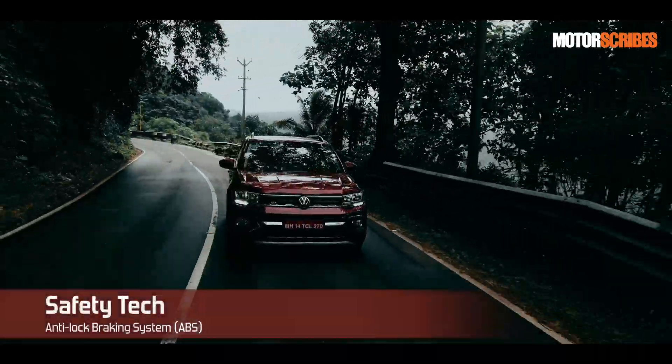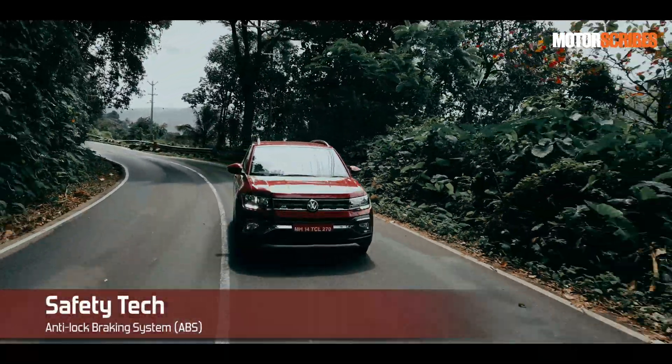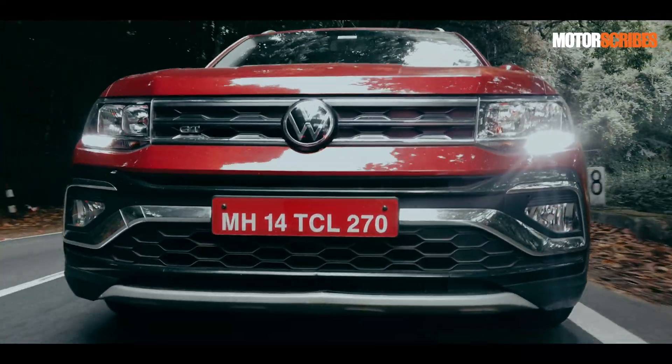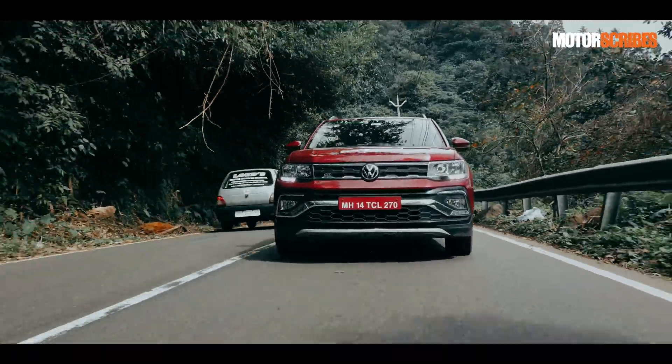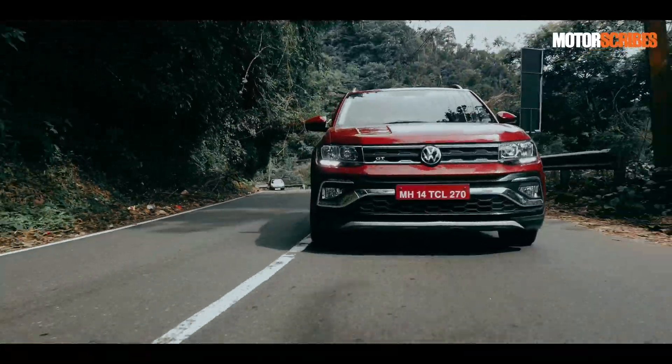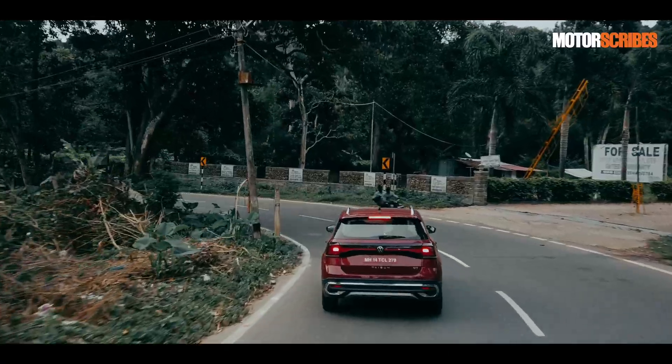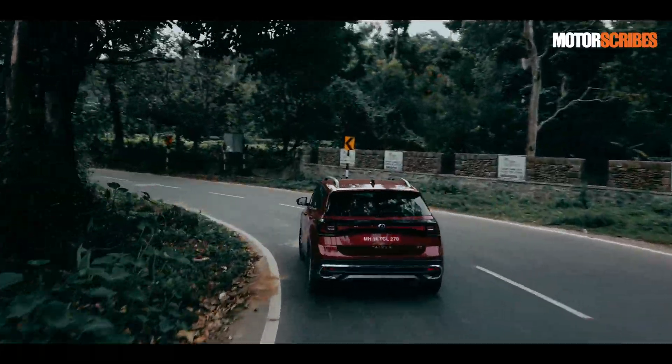Next up is ABS, or anti-lock braking system. ABS prevents wheels from locking when brakes are applied in an emergency. The system ensures that the car comes to a halt with ease, prevents the wheel from skidding, and keeps the vehicle under control — meaning it is less likely to spin even when the brakes are fully applied.